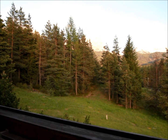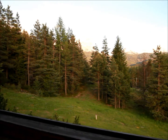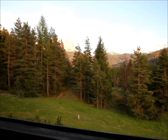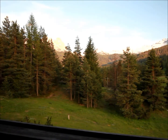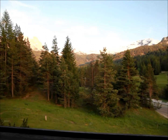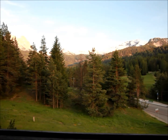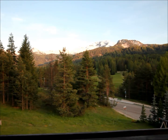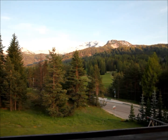Hello everyone and welcome to another nail polish of the week video. I thought that this week I would do something just a bit different, and given that I happen to be on vacation in the Alps, I thought that I would offer you a view of the mountains — so this is what they look like from the balcony of my hotel room.